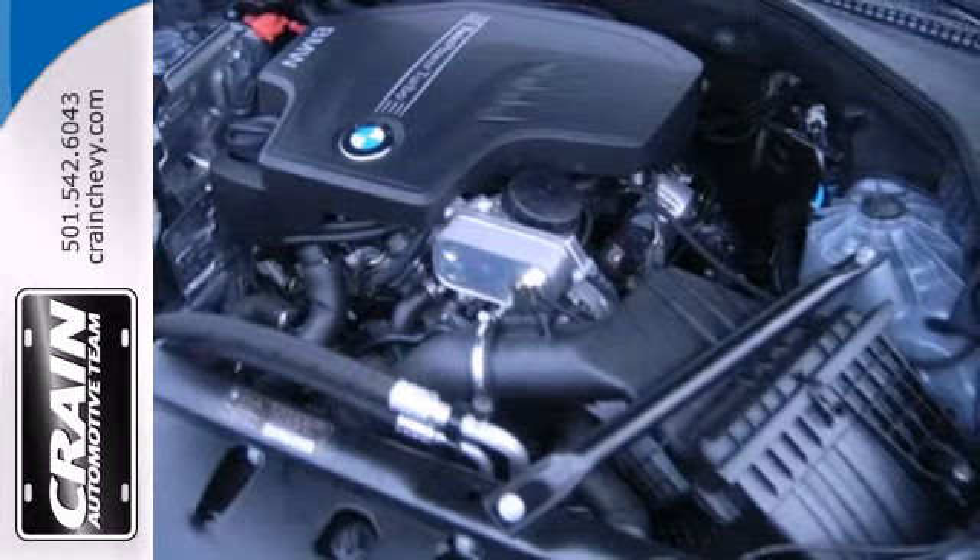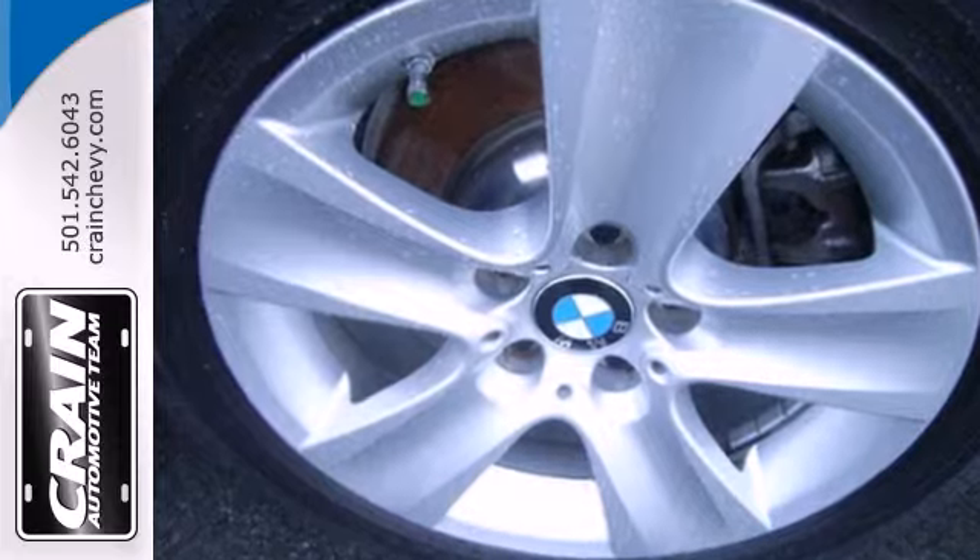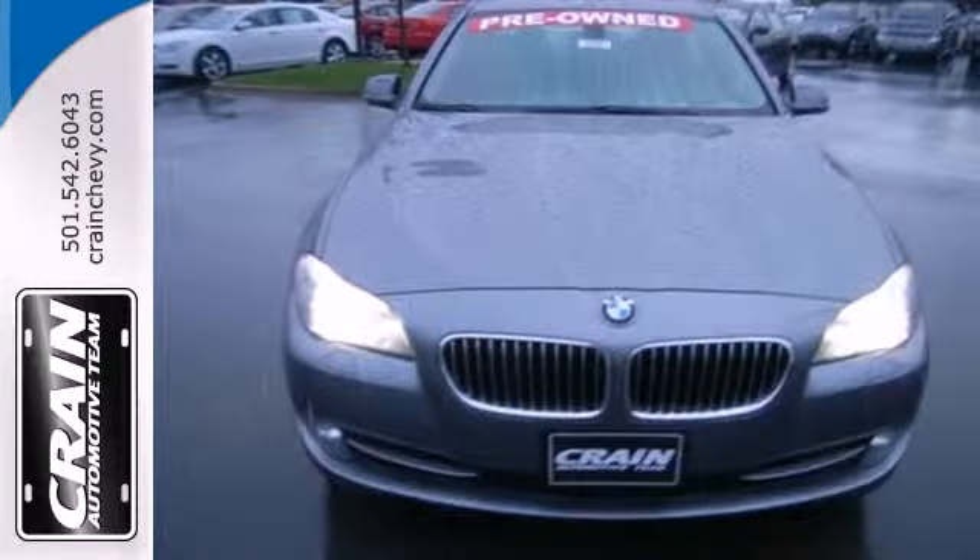This ever-popular BMW gets better every year with enhanced performance, comfort, style, and safety. See it for yourself today.